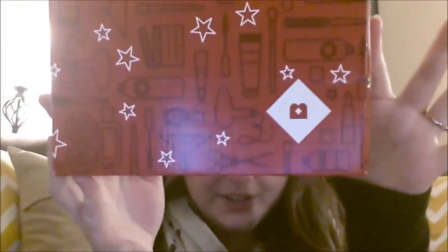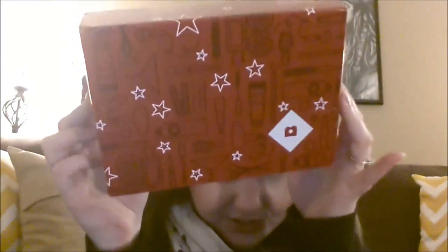Hey everyone! My Birchbox came in the mail. Look how adorable this new box is. I don't know if this is just a February thing, but this is just adorable. It has a hairdryer, looks like a bottle of shampoo, makeup brushes, mascara, lipstick — like all kinds of really adorable beauty products. It's just amazing. I just love the packaging. It's just really cute.